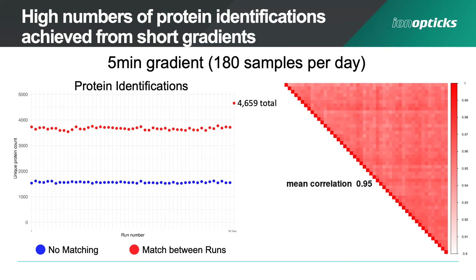Now if we want to go really fast — running our 5 minute gradient on the 5 centimetre column — we can run up to 180 samples per day. From these HeLa cell digests we're seeing around 3,600 proteins per sample in a 5 minute gradient, and cumulatively more than 4,600 proteins across all the runs. Again, this doesn't come at the expense of quantitation — a mean correlation of 0.95.